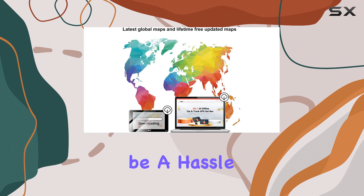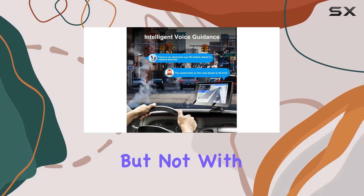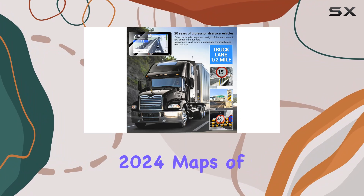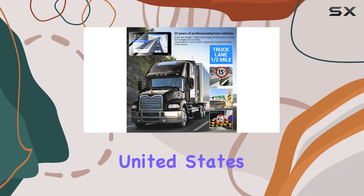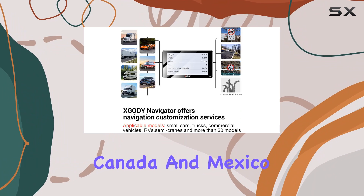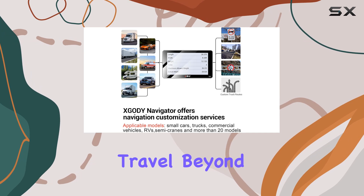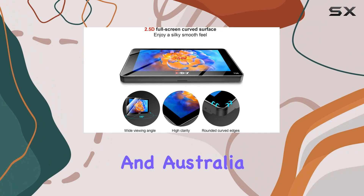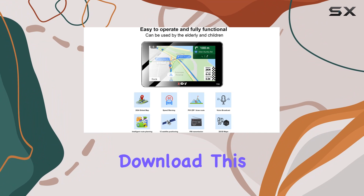Updating maps can often be a hassle with GPS navigators, but not with this device. It comes pre-installed with the latest 2024 maps of North America including the United States, Canada, and Mexico. For those who travel beyond these countries, updates and additional maps for regions like Europe, South America, and Australia are readily available for download.